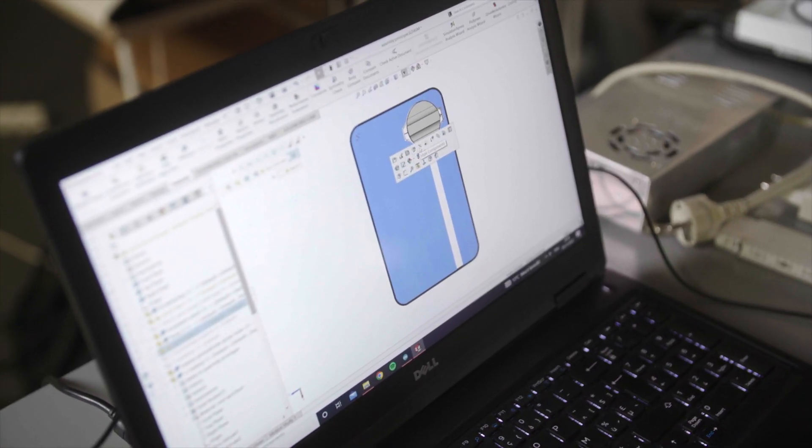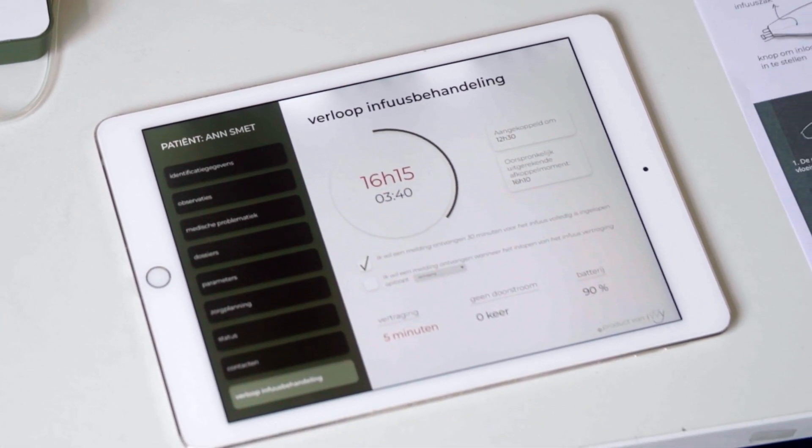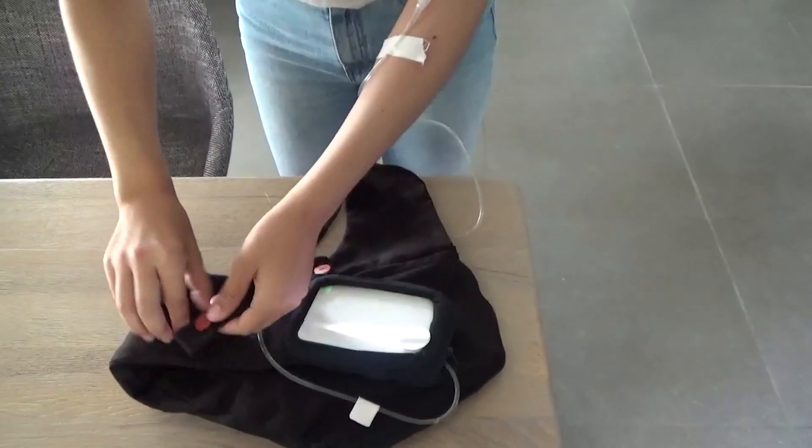Data from the infusion pump is sent to the software so that nurses can follow up their patients from a distance. In this way they can work more efficiently, and patients also feel more safe at home during their treatments.